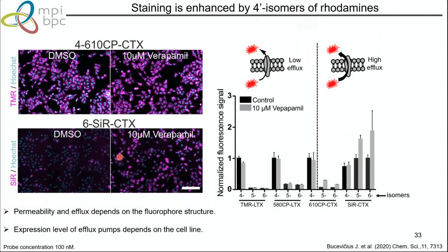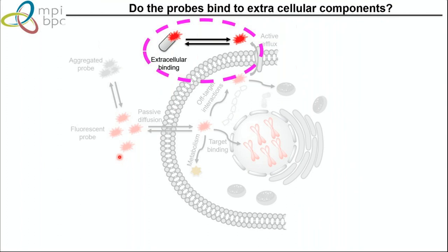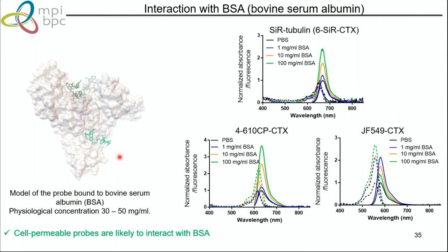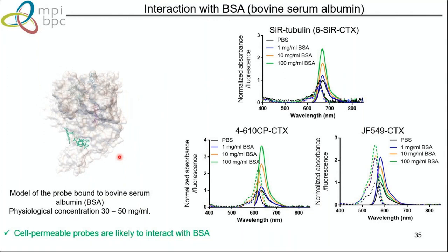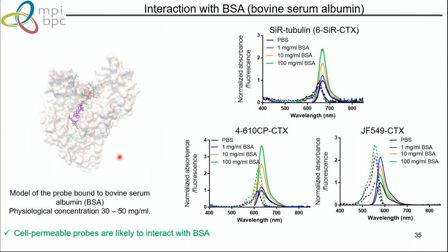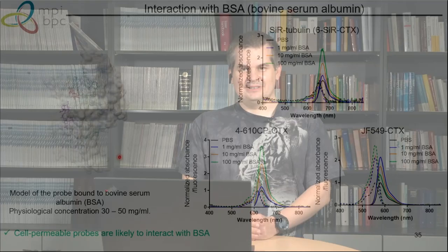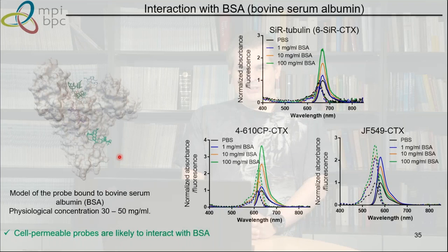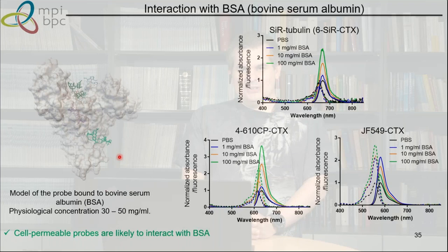One more important and often overlooked factor — probably explaining many published observations — is binding to extracellular components. One component of DMEM cell culture media is serum, which contains BSA. BSA can bind probes — there's no reason it shouldn't, as it's a protein meant to transport hydrophobic components in the blood. Most probes we tested display increased fluorescence upon binding to BSA, which decreases fluorogenicity and increases background. This is one more factor to take into account, especially when staining tissues.